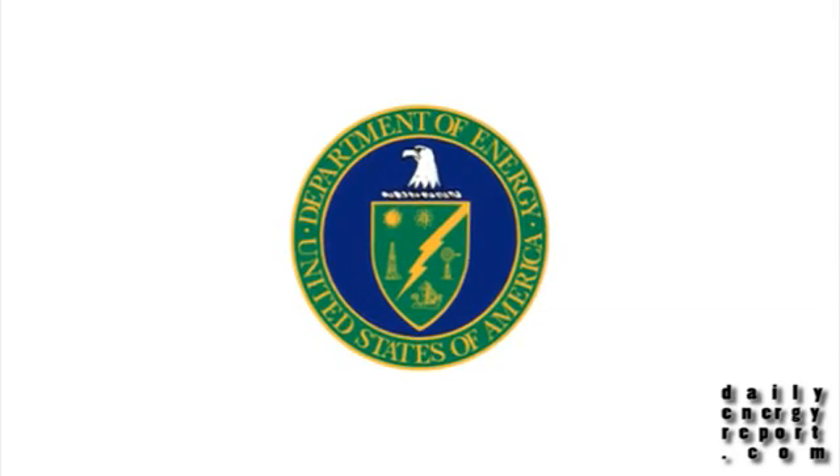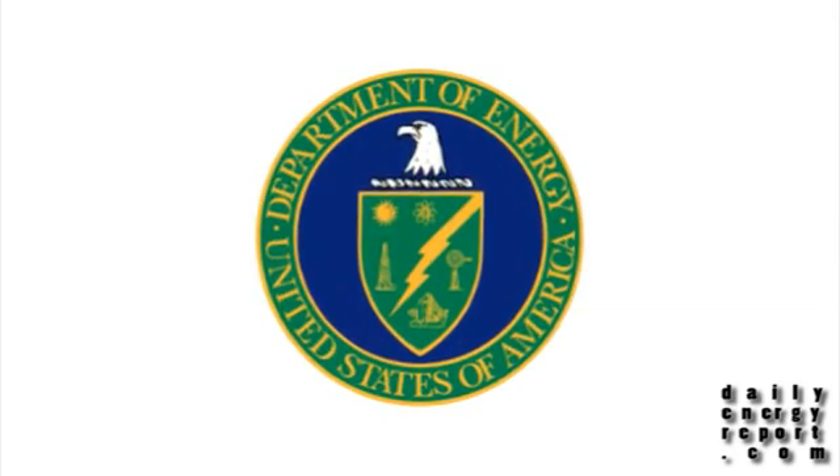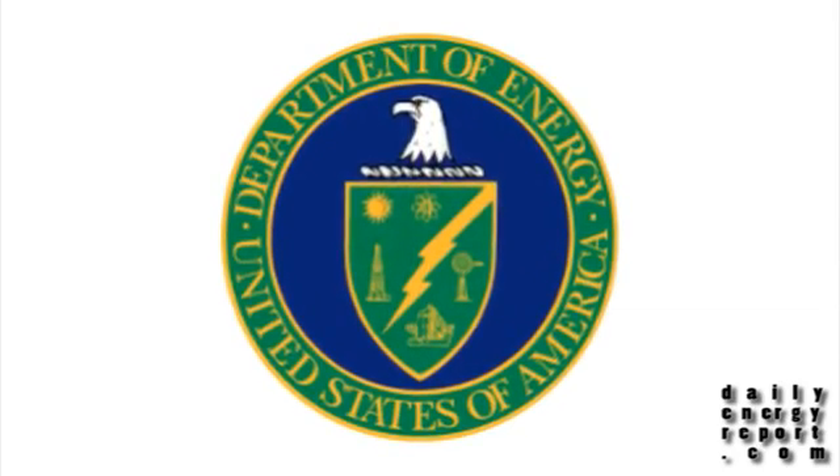The project uses AES's patented frequency regulation performance algorithm that provides optimal energy storage. The DOE awarded AES a $17.1 million loan guarantee for phase two of the project.